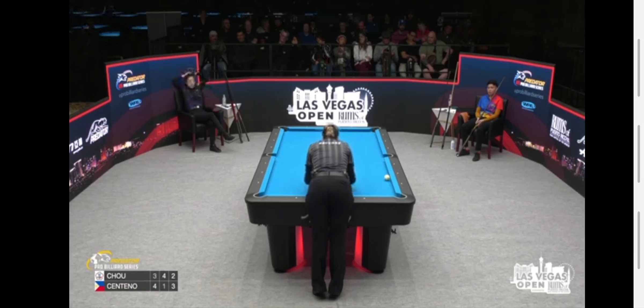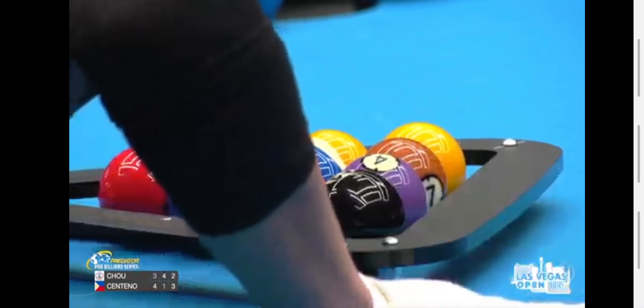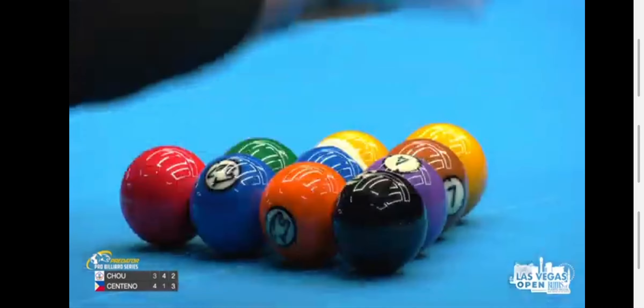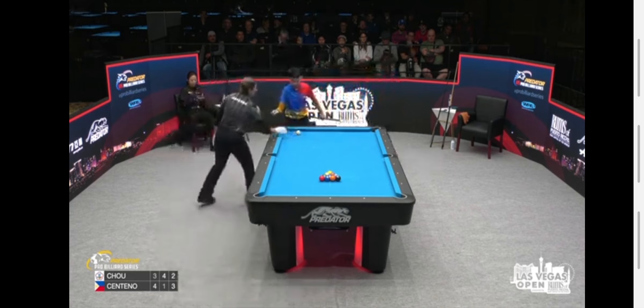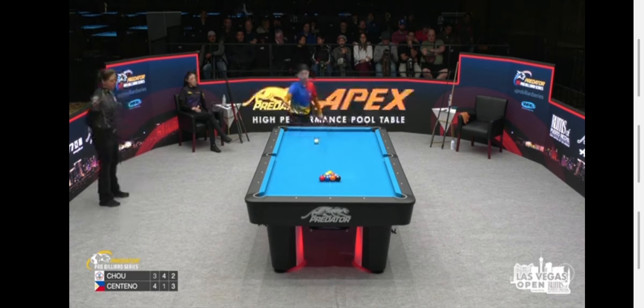Off the break around 50%. Loser here settles for twenty-six hundred and twenty-five dollars. This quarter-final finishing at fifth to eighth.